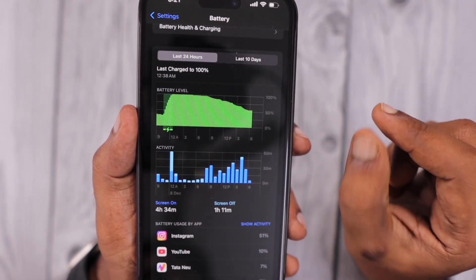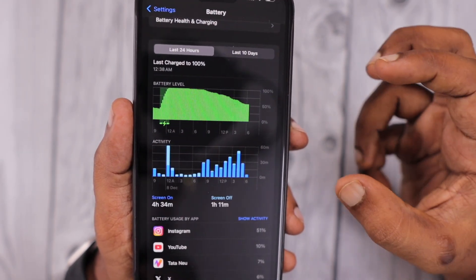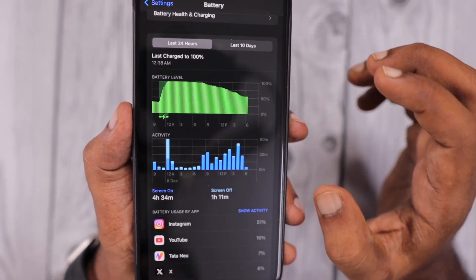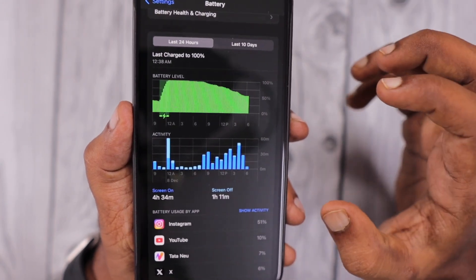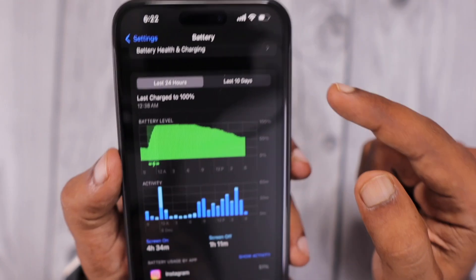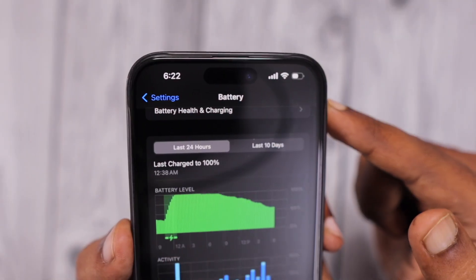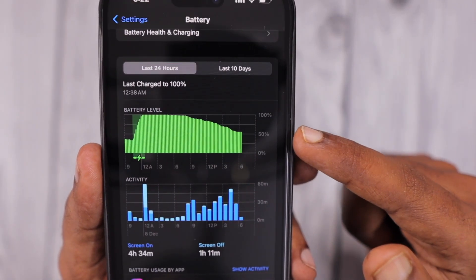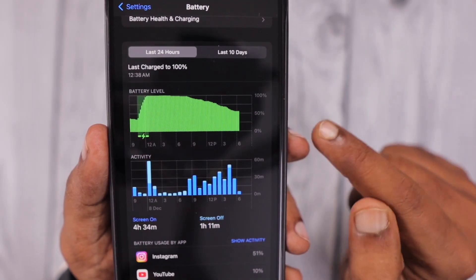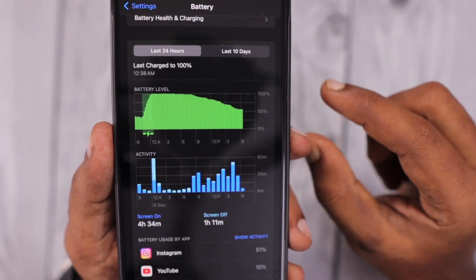I have a separate episode published on our channel about maintaining battery health — I'll leave a link in the description and in the first comment. If you're new to iPhone and concerned about how to maintain battery health, you can check that episode. From morning to evening, the time right now is 6:22 p.m. and I still have 50% battery left, so I can get through till tomorrow afternoon to reach the 20% mark.